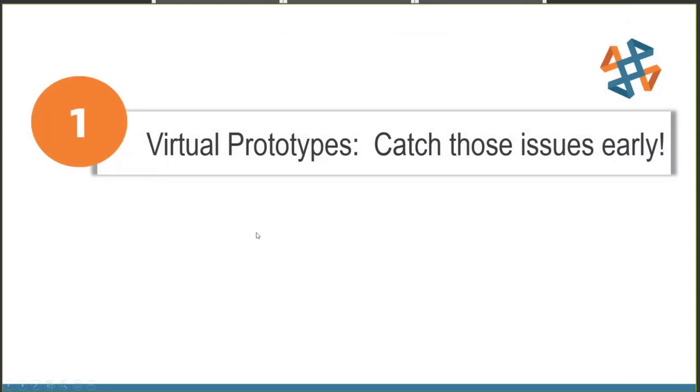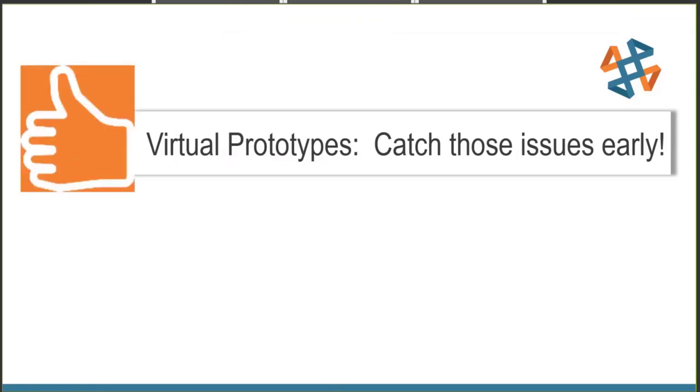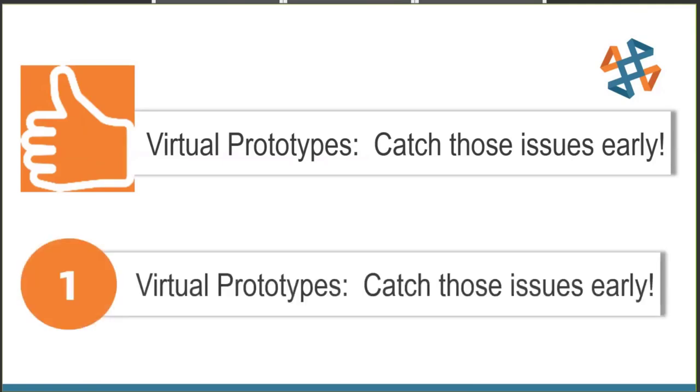Thankfully, SolidWorks Plastics helped identify these problems early on in the design before we cut metal. We obviously have more work to do with the Holster, but this could have saved us some costly mold repairs — thumbs up. Now the Holster generates a lot of heat: we have the phone charging, the PCB, coils, and a string of LEDs on inside the housing. We needed to be sure that the materials and components would not fail due to heat, so we needed another virtual prototype to test the effects of heat.